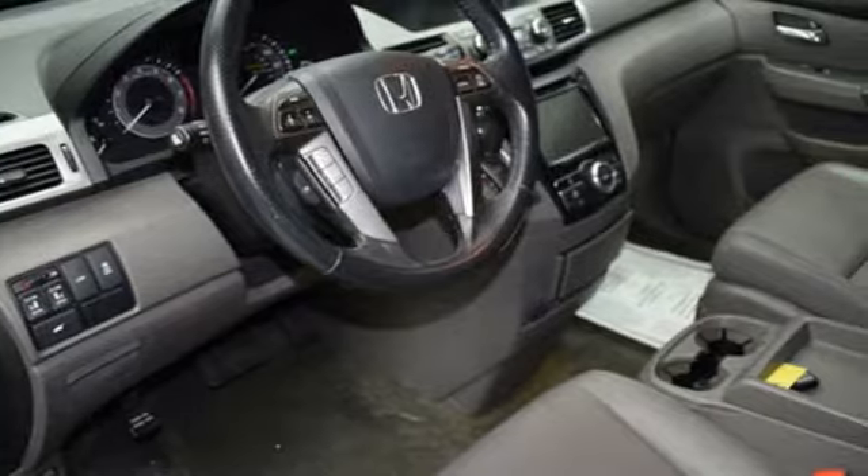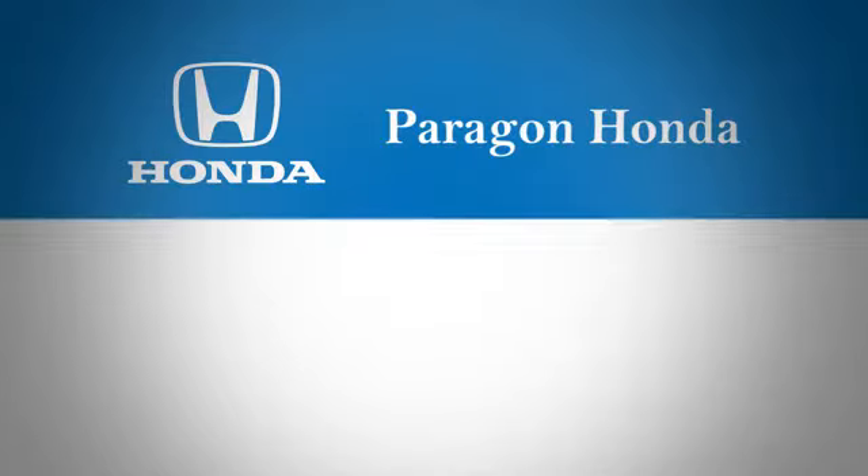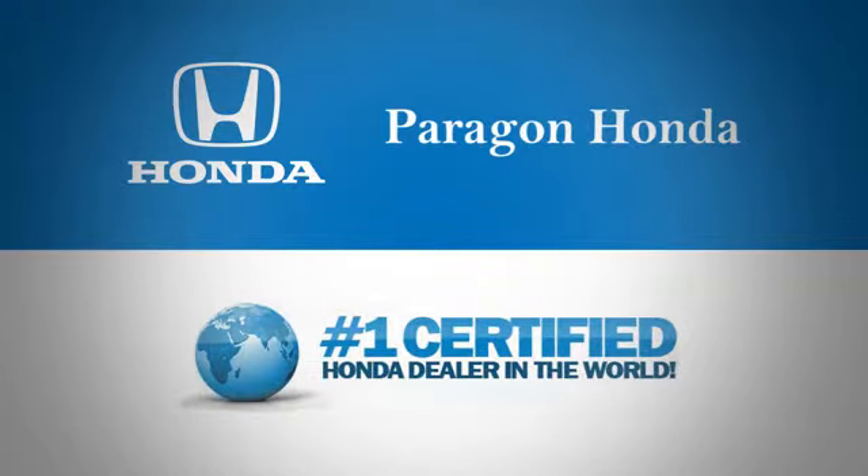It's a Honda, so longevity comes standard. Experience it for yourself today. Paragon Honda — the number one certified Honda dealer in the world.